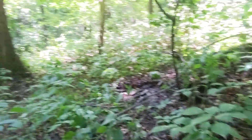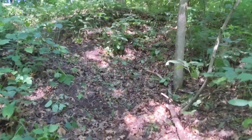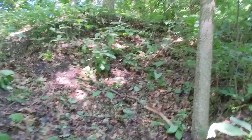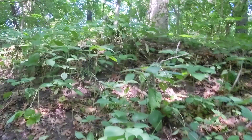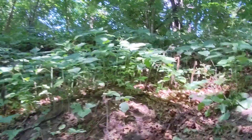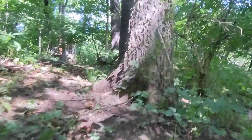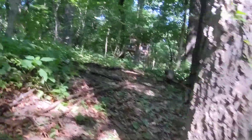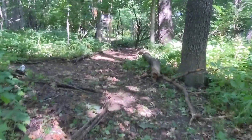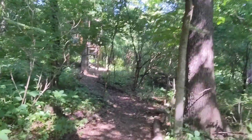This might eventually be cleared out over there. This is going up a bit of a hill. It needs a little work here to make it easier, but we're back to where we came up by the treehouse down there.